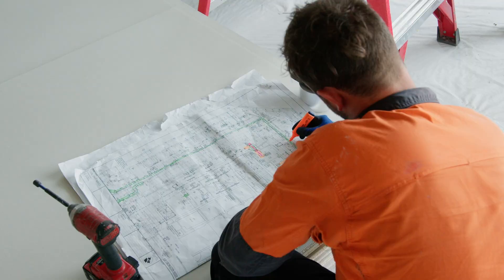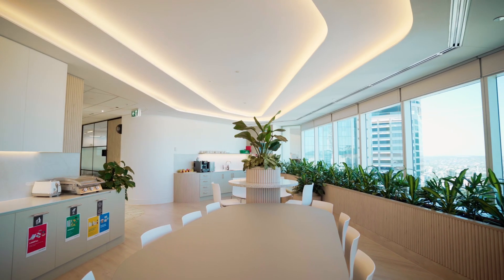One of the key features of this fit-out is going to be this large breakout room, which is going to have special tiered plasterboard set ceilings with LED uplighters.